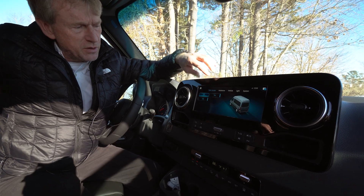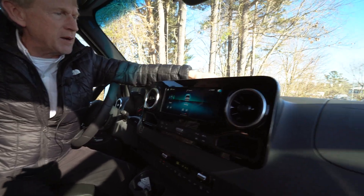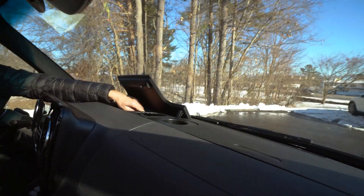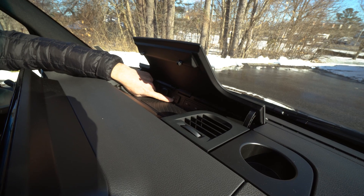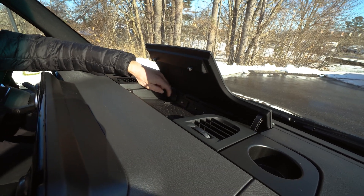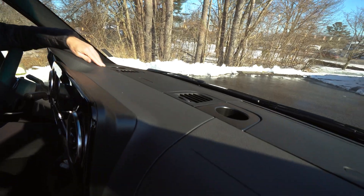It's got your vehicle settings so you can go through all your safety features. Up here in the middle of the dash there's a wireless charging tray for your cell phone. You have an Apple CarPlay plug-in up here and a 12 volt charger. It's a very well equipped Sprinter van.